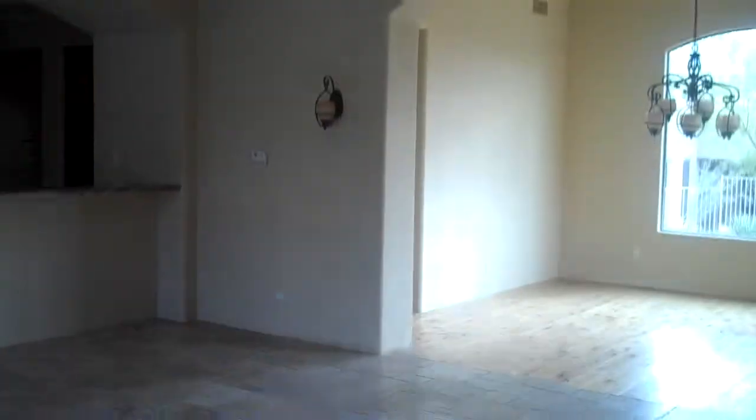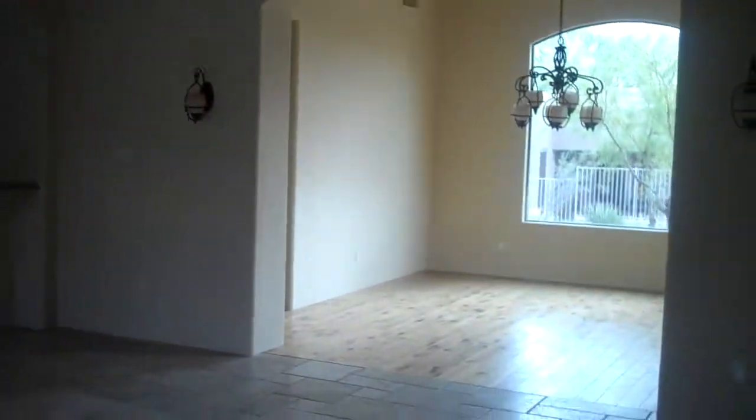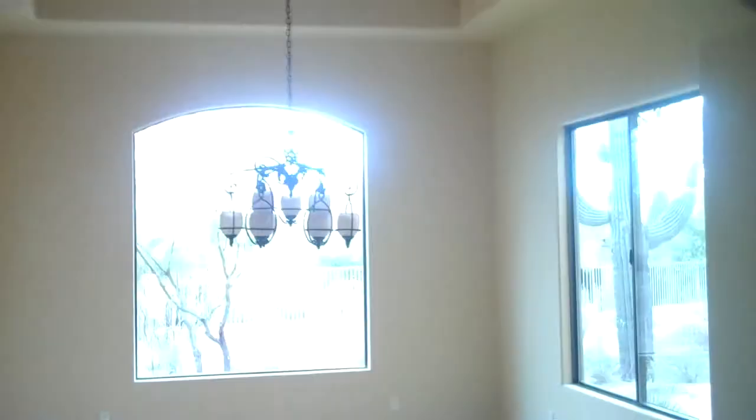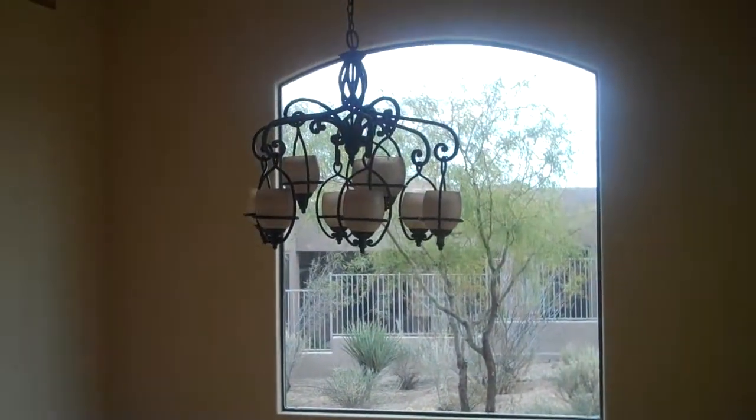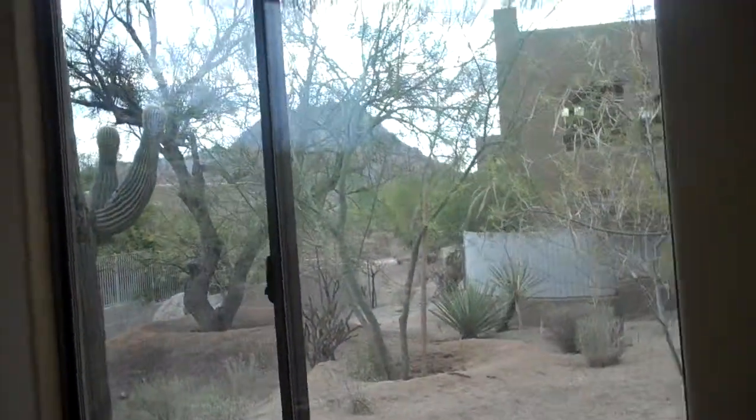Off of this area is the downstairs hall bath, which needs a little bit of work. Then we'll go back out to what I'm assuming is the family room — it has a fireplace and some built-ins next to it. Then the formal dining room. The wood flooring throughout the home is really cool and very nicely upgraded. Wood beams, and a backyard view.